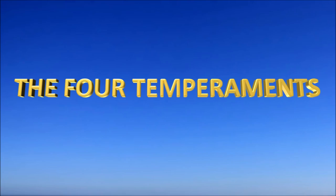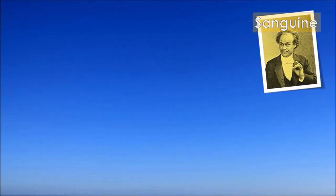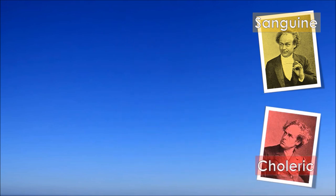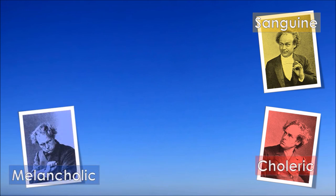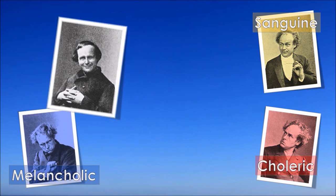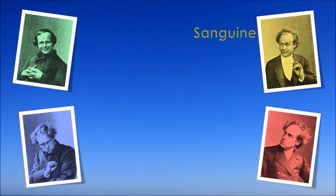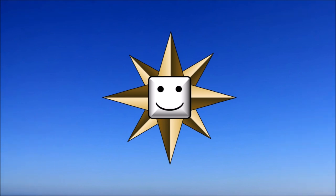The four temperaments are the sanguine, the choleric, the melancholic, and the phlegmatic. The temperaments are derived from primary features. Let us take a closer look at the four temperaments and primary features with the character compass by Stefan Fiebig.